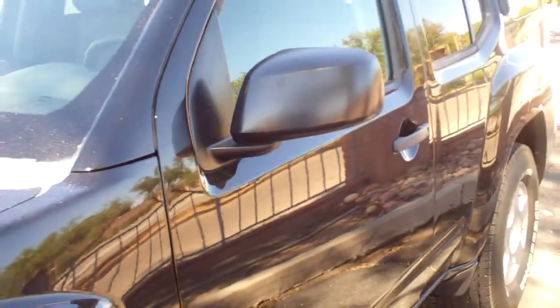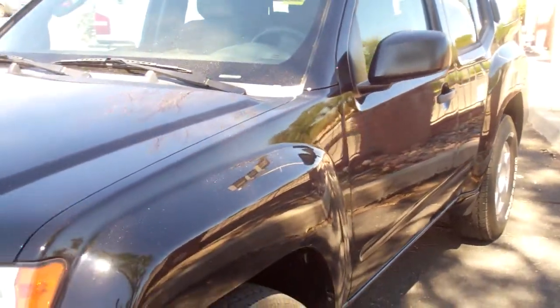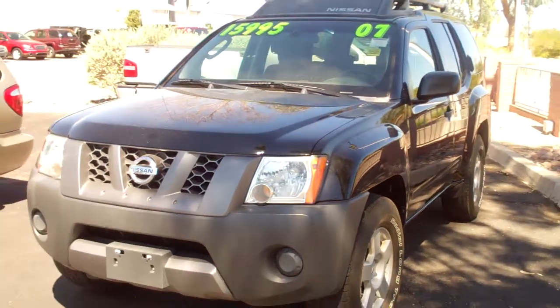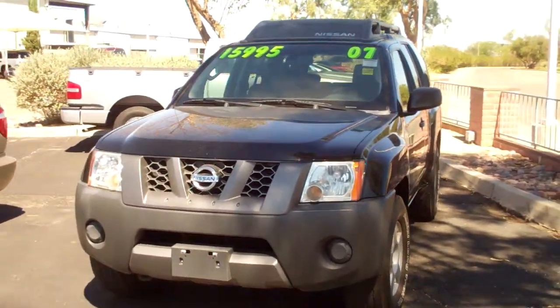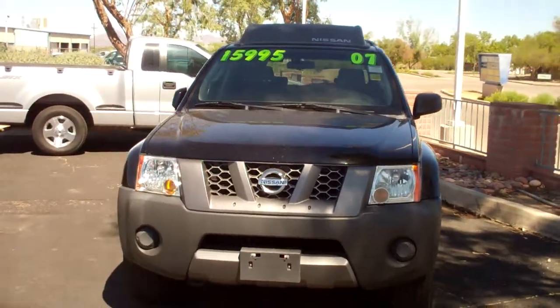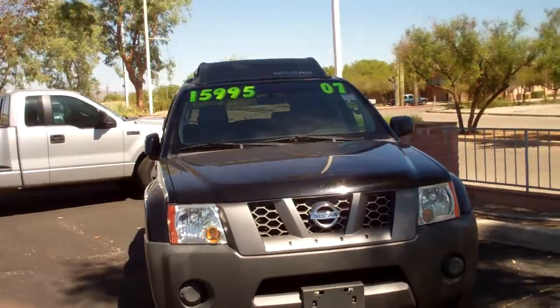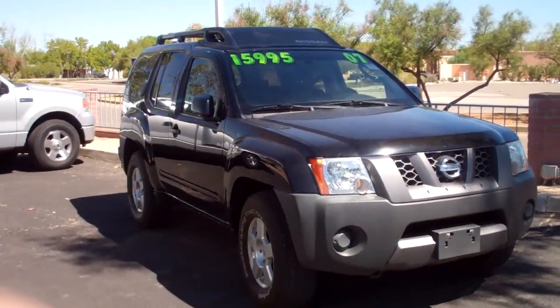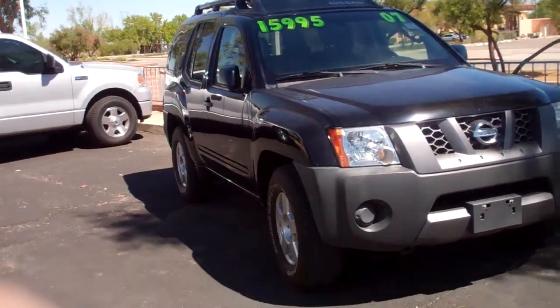Hi folks, it's Rick Giffen again with Chapman over here off of Palo Verde. Just thought I would take a break from shooting some of the sedans that we were doing this morning and show you a couple SUVs. Now this is a 2007 Nissan Xterra. It's got roughly around 33,000 miles on it. We have it on sale right now for $15,995. It is a 4.0 V6 motor.